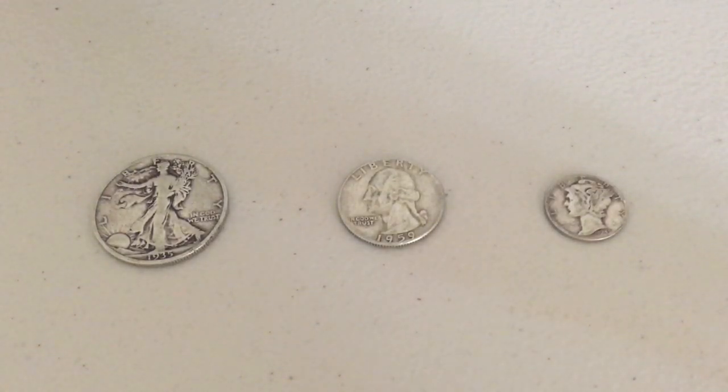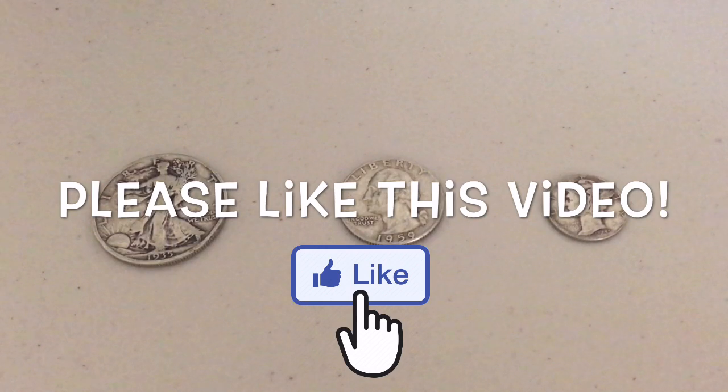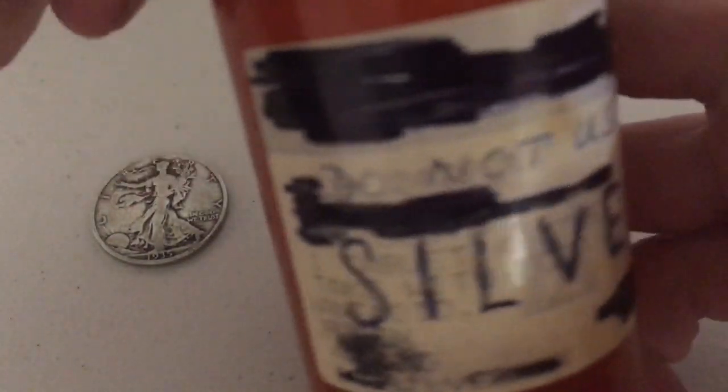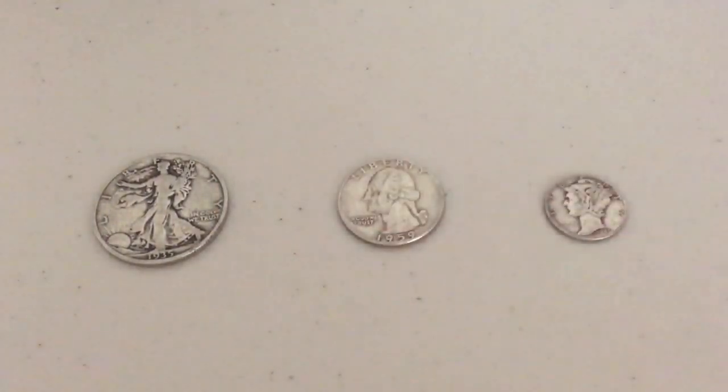Today I want to talk about 90% junk constitutional silver. Many of you have already seen my video from a couple of days ago where I found a little bottle while cleaning out a house — it said 'do not use' — and inside was a bunch of junk silver. If you want to know exactly how much I found, go check that video out. But today I want to focus on the fractional silver aspect of 90% junk constitutional silver.